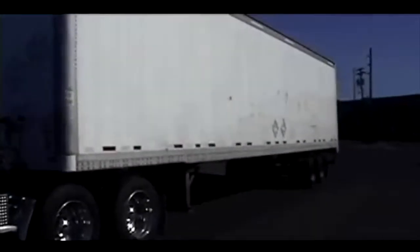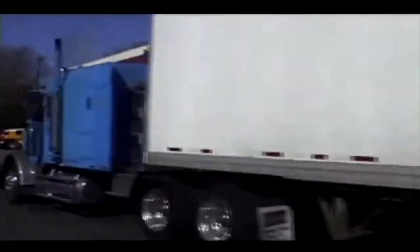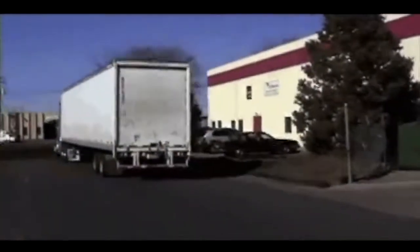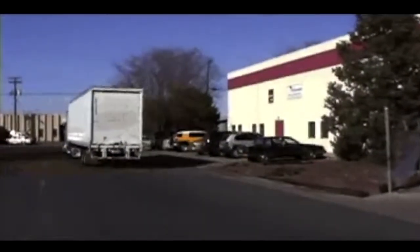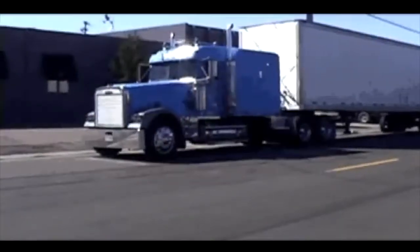We've got a rig weight here of 56,000 pounds, and we're going to start from a standing stop. Surprisingly, the electric drive system exceeds the OEM engine system's performance in the zero to 15 mile an hour range. Here's one more look at that, this time on a modest incline.